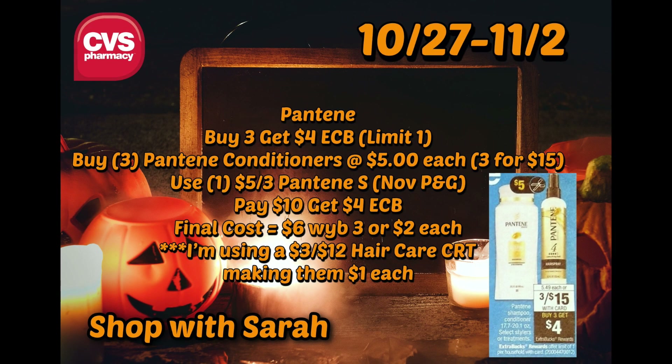So the first one is the Pantene. It is for Pantene shampoo and conditioner, select stylers and treatments — specifically the 17.7 to 20.1 ounce bottles, which are the big ones. They are three for $15, so $5 a piece. You can use a $5 off of three Pantene coupon, which is going to be in the November P&G insert. They'll usually have a digital version of it as well.